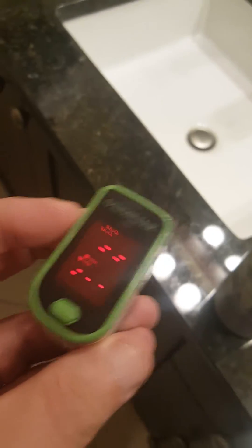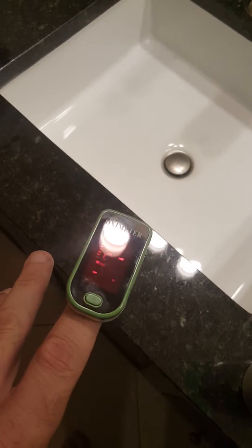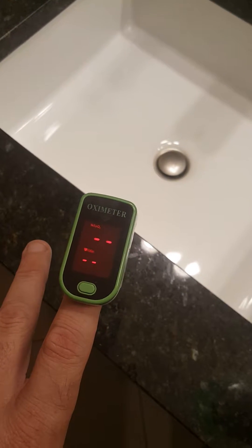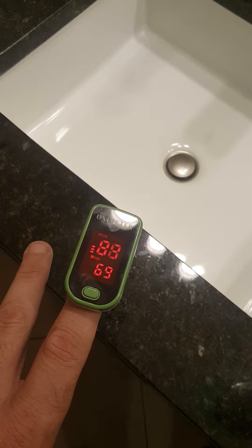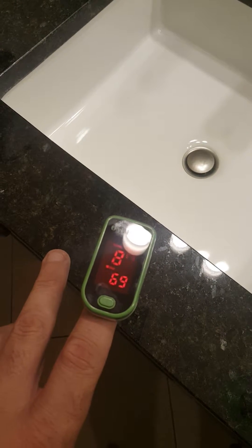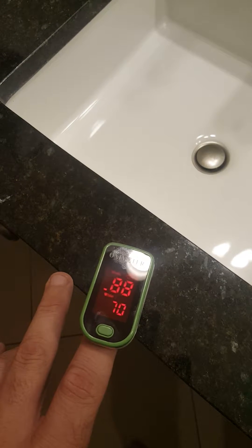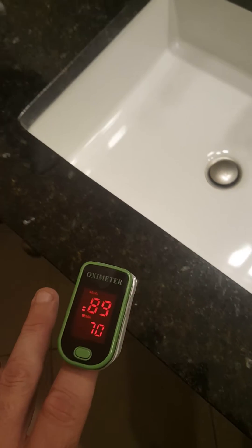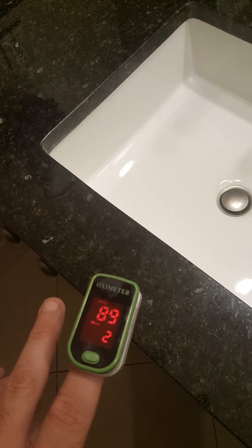This is a pulse oximeter. It says what your oxygen levels are in your blood and your heart rate. So my oxygen level in my blood is 88 and 72 beats per minute.